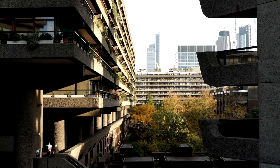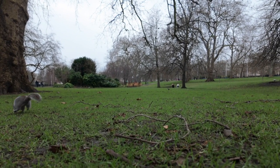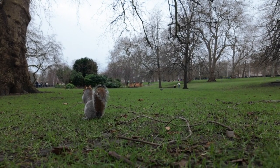For local residents, the conservatory provides a convenient and affordable escape from the hustle and bustle of city life, offering a tranquil retreat where they can unwind and reconnect with nature without having to travel far. Similarly, for tourists visiting London on a budget, the Barbican Conservatory offers a fantastic opportunity to explore a hidden gem without worrying about admission fees.